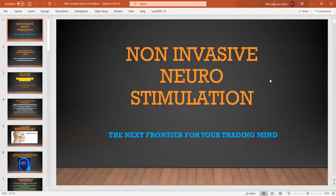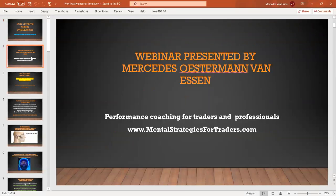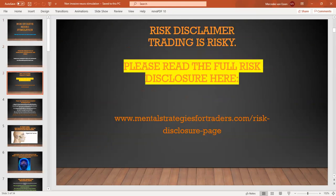Non-invasive neurostimulation — that's our subject. It's well and truly a new frontier for your trading mind, as I found out only in the last four weeks. For those of you who don't know me, I'm Mercedes Östermann-Vanessen. I'm a trader and I'm a performance coach first and foremost. My website is Mental Strategies for Traders. Please make sure you read the risk disclosure on my website.